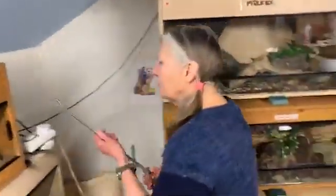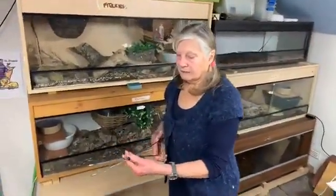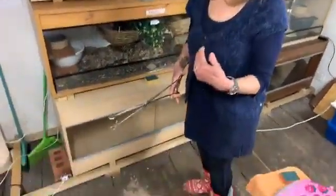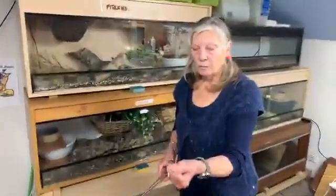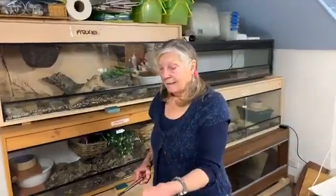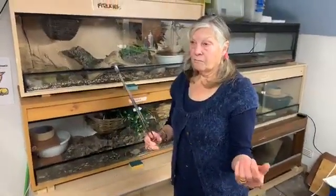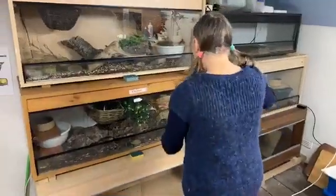When I'm feeding, I always use tongs, because snakes don't really know the difference between a mouse and a warm hand — as far as they're concerned, a hot body could be something to eat. So I always pick up their mice with tongs. But I also use the tongs to get the snake out when it's escaped.